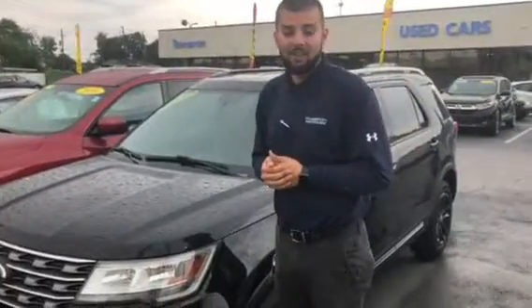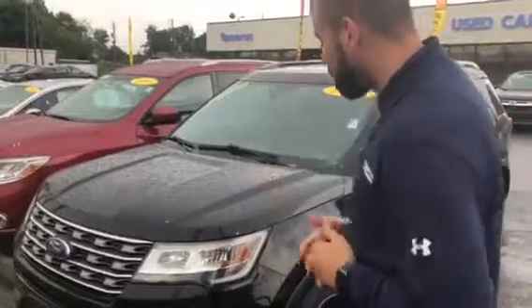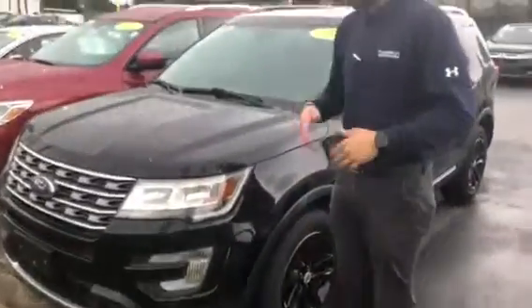Hey John, it's Tyler, Tamron Honda and Hoover. It's raining a little bit, but I just wanted to shoot you a quick video to make sure you've seen this 2017 Ford Explorer with your eyes.